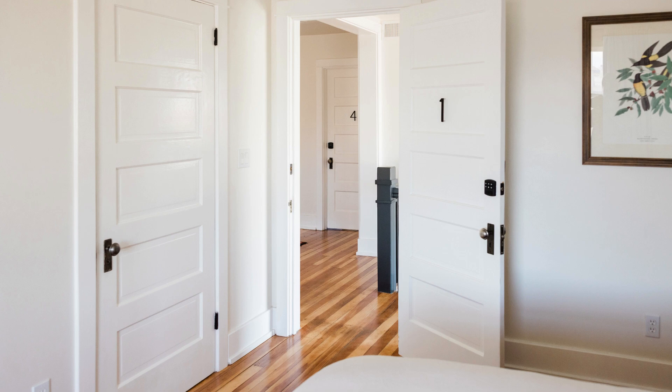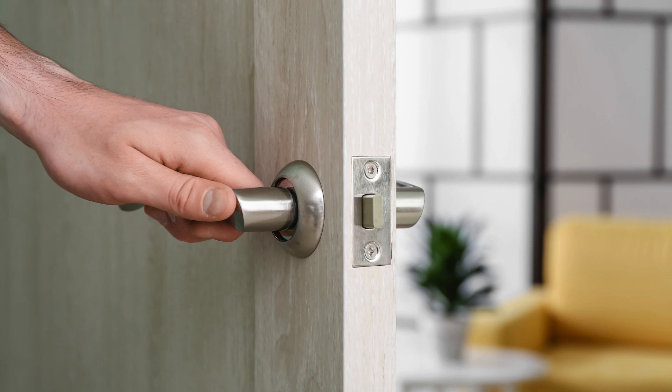Living Room Lowdown: Doorway Dilemma — entryway directly facing the living room? This can feel like energy rushing out the door. Hang a chime or wind chime near the entrance to redirect Qi and symbolize a welcoming space.